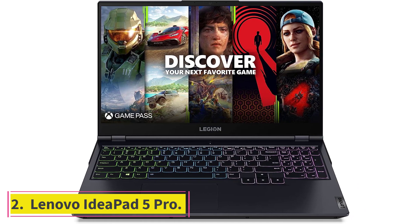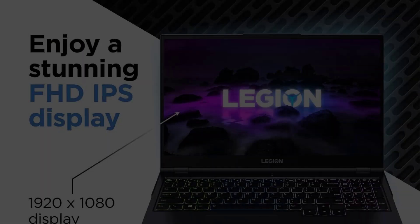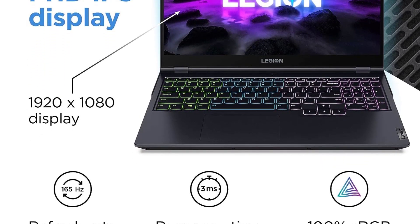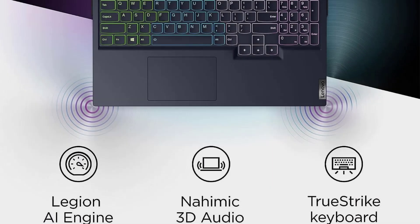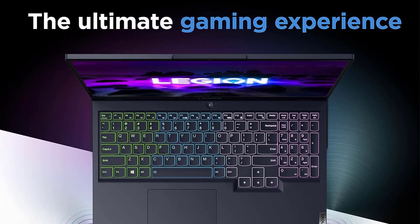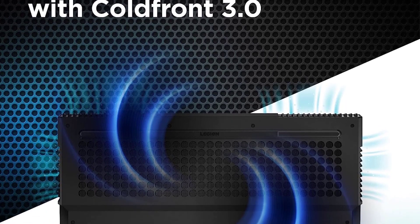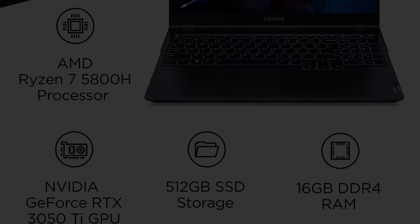At number two, the Lenovo IdeaPad 5 Pro. If you're in the market for a cheap gaming laptop but still crave a large display, the IdeaPad 5 Pro is for you. Its 16-inch panel comes in at a resolution of 2560 by 1600 and has a 120Hz refresh rate — undoubtedly the highlight of this device. The combination of Ryzen 7 and RTX 3050 delivers solid gaming performance; all but the most demanding games are comfortably playable.